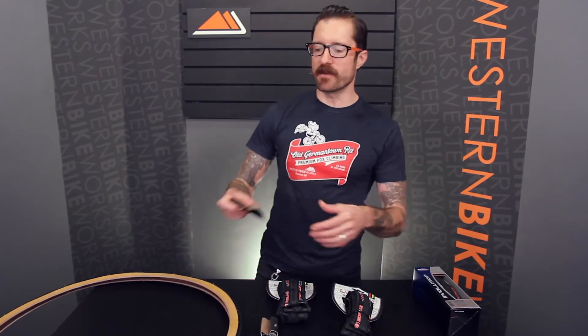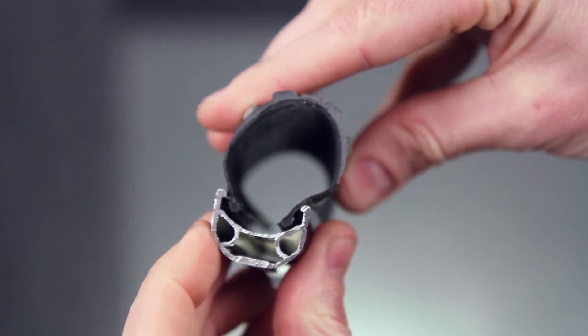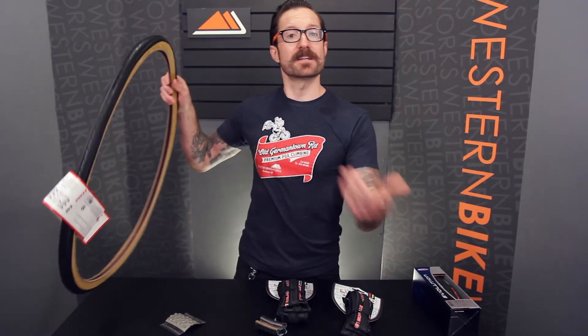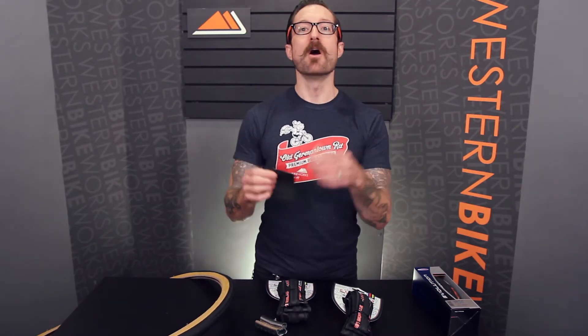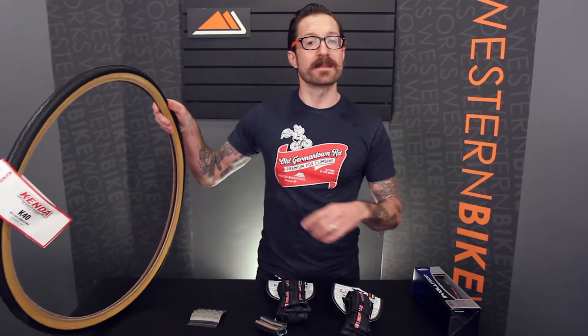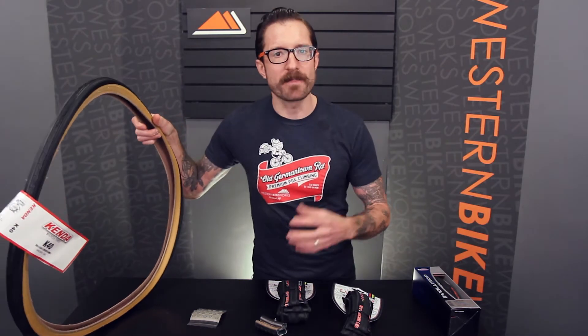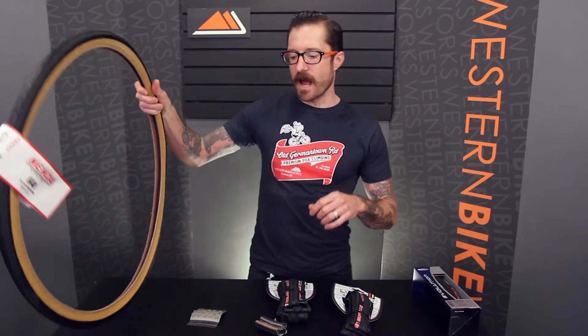First thing we're going to look at is the bead. The bead of the tire is that material that physically interfaces the rim to hold it on. It can be two different materials, either a wire bead or a Kevlar bead. Wire bead has a lot of structure — it doesn't fold up, so it's going to be a little bit heavier. With a Kevlar bead, you're going to save about 50 grams of weight, so that's less rotational mass, making you a little bit more efficient. Lower end tires tend to have wire beads; higher end, a Kevlar bead. There are some cases in which a high end tire might use a wire bead where you want a firm connection to the rim, in the case of some really high end downhill racing tires.